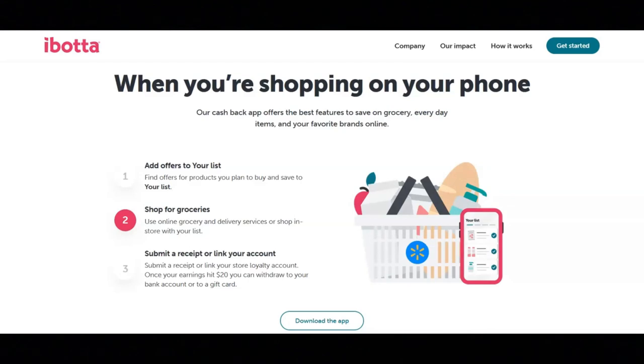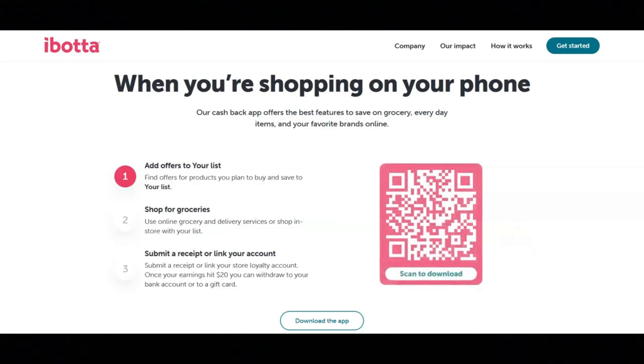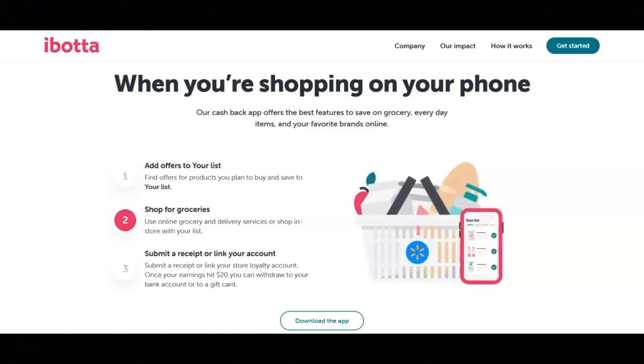The third step is you will submit a receipt or link your store loyalty account. Once your earnings hit $20, you can withdraw to your bank account or to a gift card.